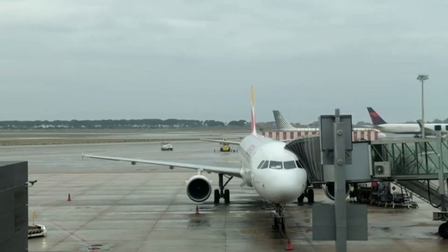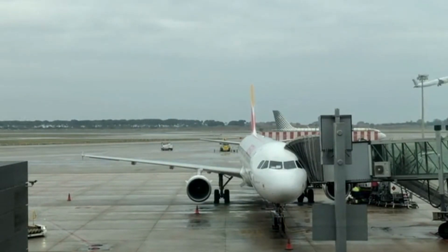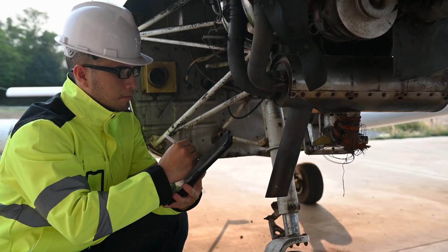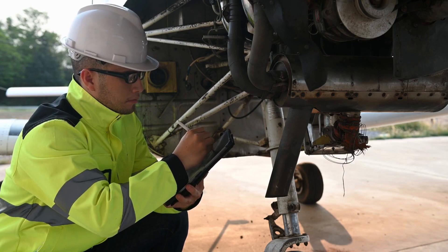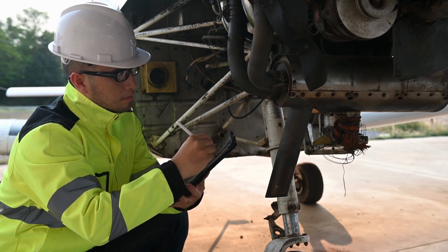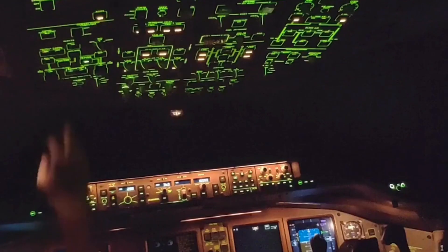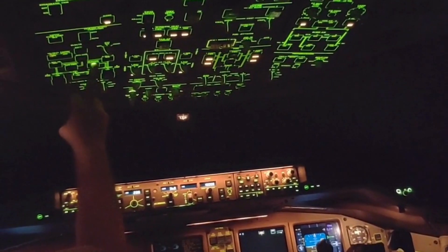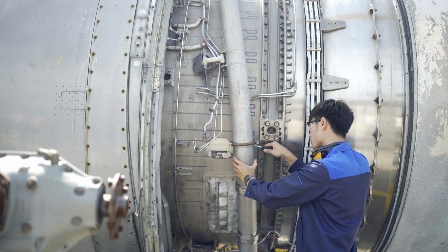On the other hand, base maintenance involves more extensive maintenance and overhaul activities that cannot be completed within the tight timeframe of line maintenance. Base maintenance requires specialized facilities and equipment, often located in dedicated maintenance facilities or hangars. Base maintenance tasks are carried out by skilled technicians, engineers and maintenance crews who have access to a wide range of specialized equipment and tools.